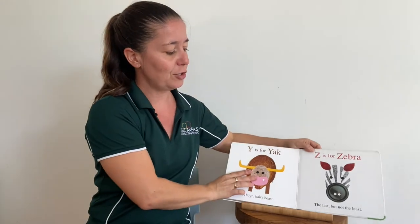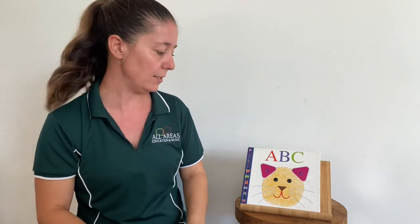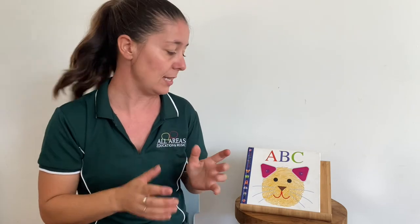You might notice during that story from A to Z, there are a few animals that don't live in Australia. Because when we're using keyword sign, we're using individual Auslan signs, and there often isn't a sign in Auslan — Australian Sign Language — for animals that don't live in our country.